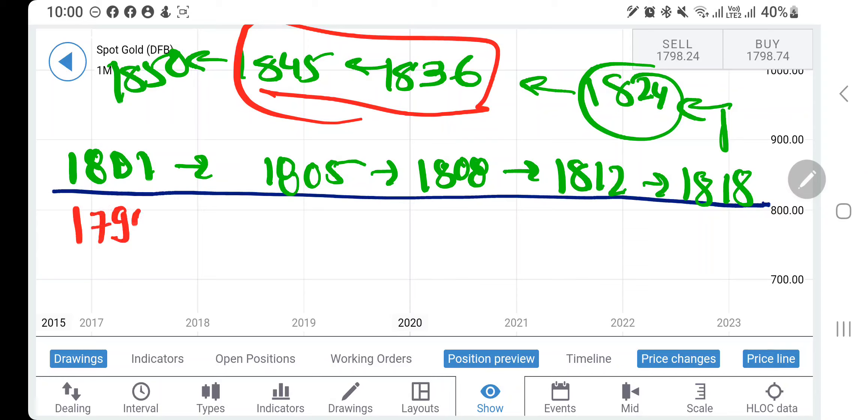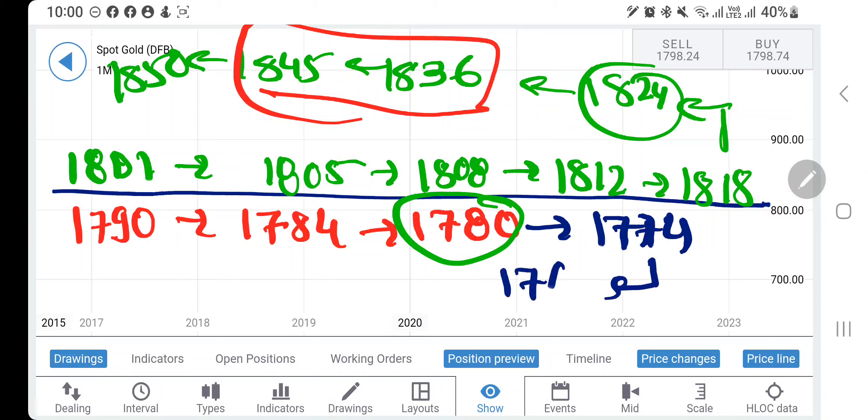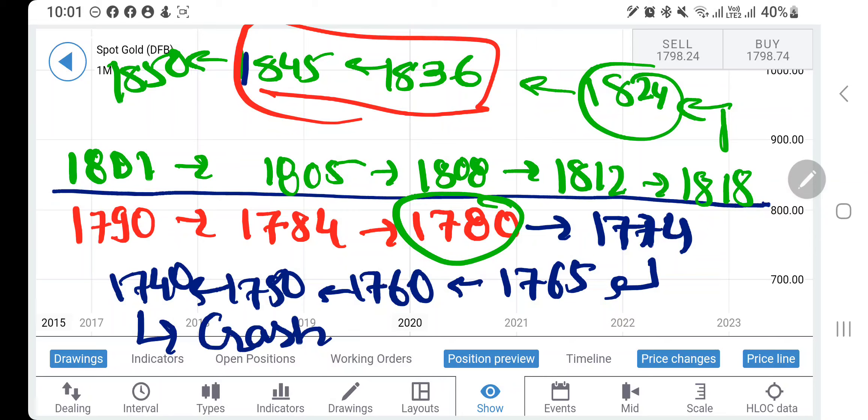On the downside, I recommend taking a sell entry at 1790 levels. Below that watch 1784 and 1780. Only if it breaks below 1780 can we expect further drop toward 1774, 1765, then 1760, 1750, and 1740. Below 1740, consider gold bearish — it is going to fall sharply, and more bearishness in the coming days, weeks, or months can be expected.